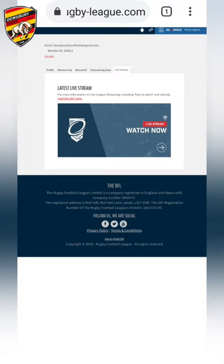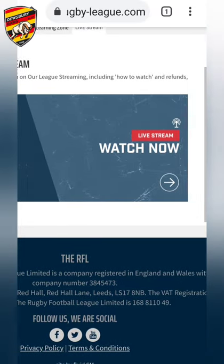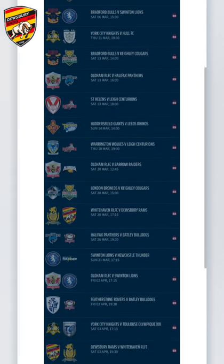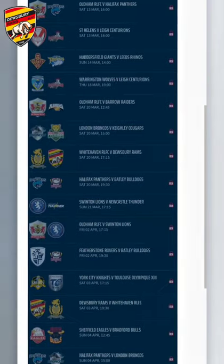If you click on live stream, it will bring up a box. Click on latest live stream and it will show you all the streams that are available or will be available. It tells you the date, the time, and the fixture.